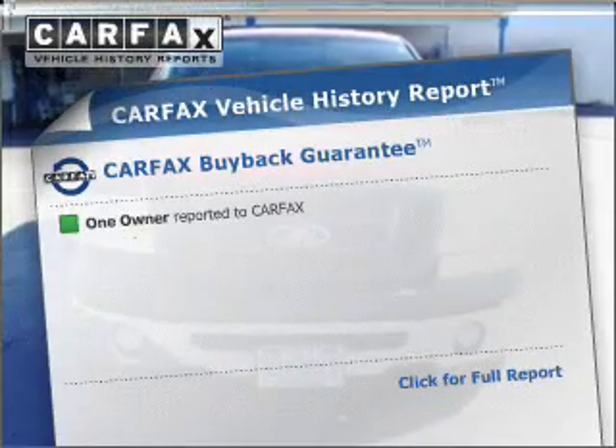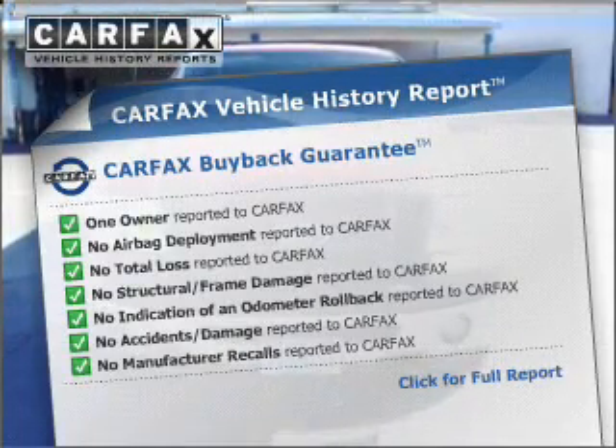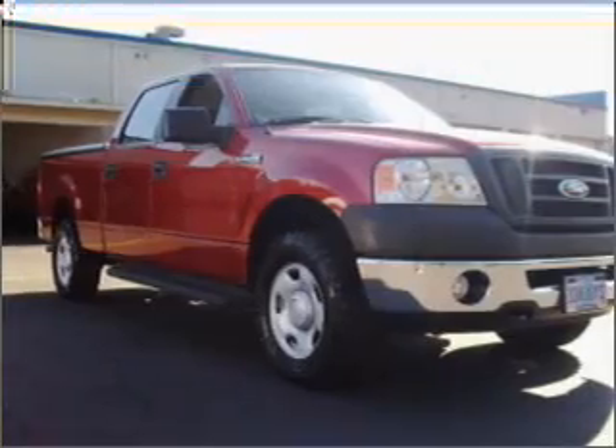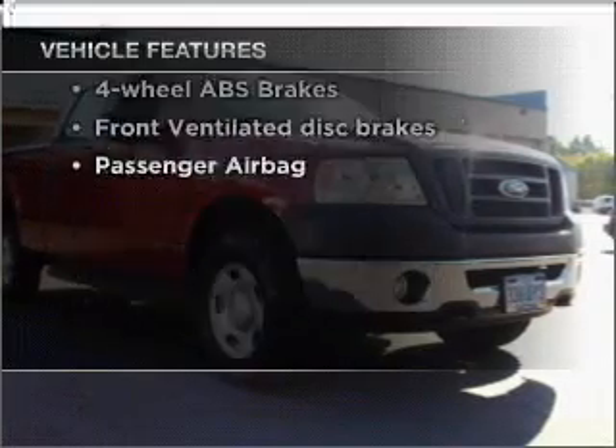Rest easy, knowing this vehicle comes with a Carfax Vehicle History Report from Carfax, the most trusted provider of vehicle history information. And with these notable features, you won't want to miss out on the opportunity to own this amazing ride.